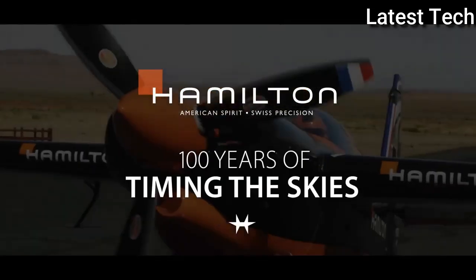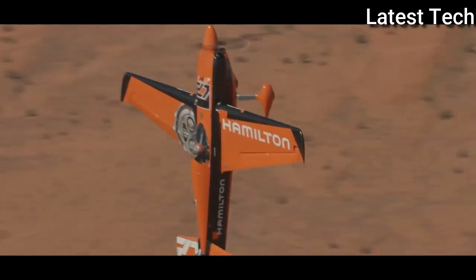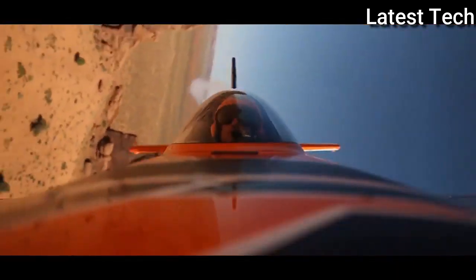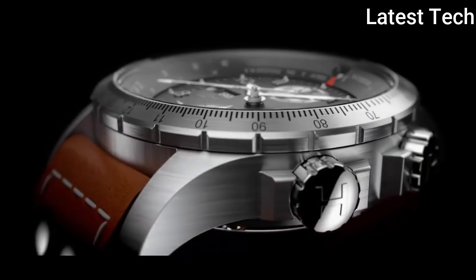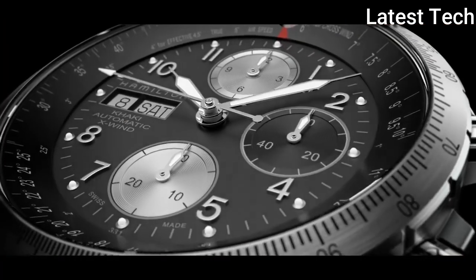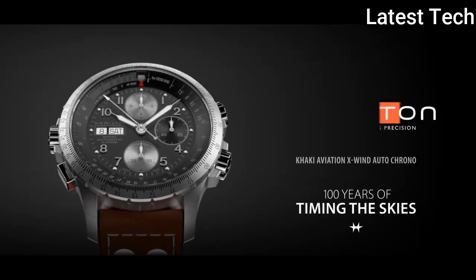Product key features: Dial window material type — synthetic sapphire. Display type — analog. Case material — stainless steel. Case diameter — 44mm. Bezel function — tachymeter. Calendar — day/date. Special features — chronograph. Item weight — 4.96 ounces. Movement — Swiss automatic. Water resistant depth — 330 feet.